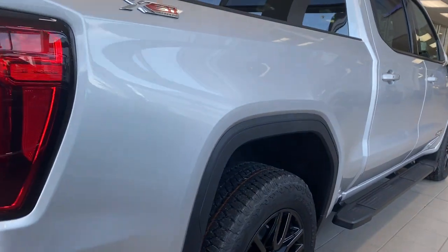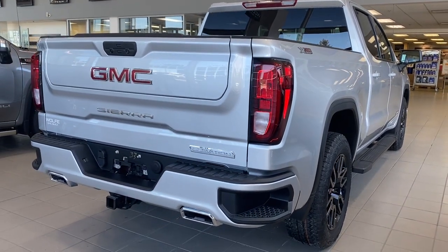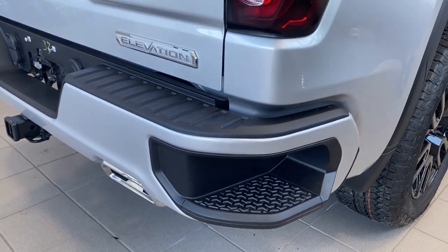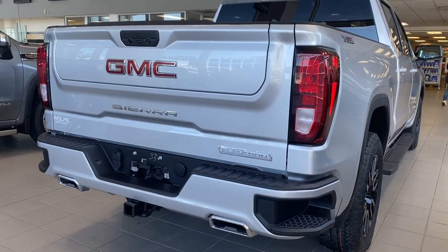This truck has all-terrain tires, off-road suspension, hill descent control, a two-speed transfer case, skid plates, dual exhaust and a high capacity air filter. At the rear we have the corner step bumper. Those corner steps can be found on either side of the bumper for quick and easy access to the box of the truck.